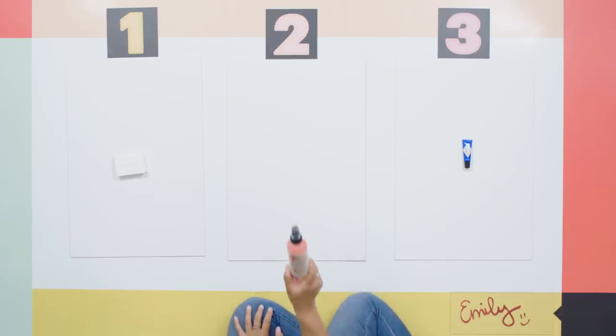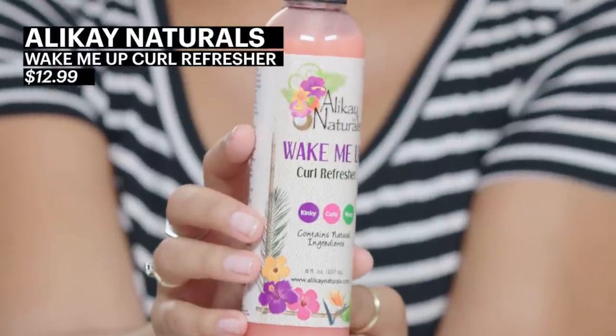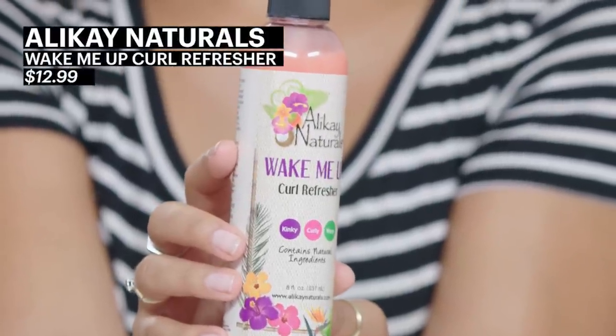This curl refresher by Ali K Naturals is my new favorite hair product of all time for myself. It really perks up my curls and I can get away with not washing my hair for like seven or eight days. I recommend it to everybody with curly hair, no matter their ethnicity, no matter their hair type — you can find a mixture of water to product that's going to work for you. I am obsessed with this stuff.